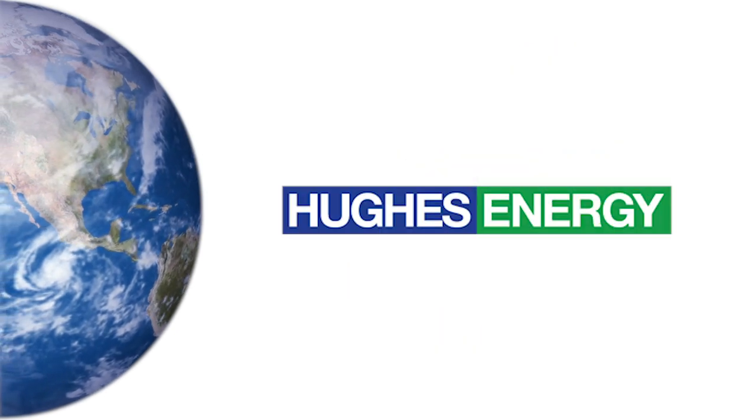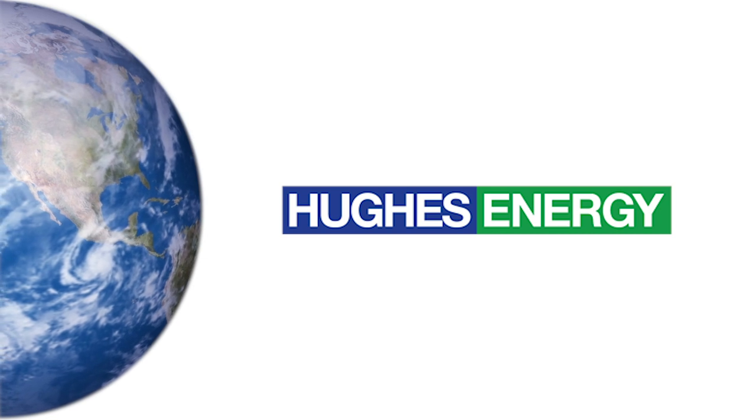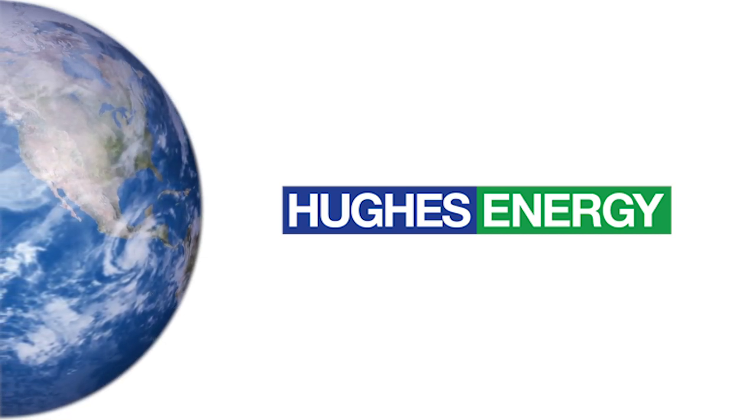This video is brought to you by Hughes Energy Group. If you're new here, please take a moment to subscribe to this channel and tap the bell for notifications when I post a new video.